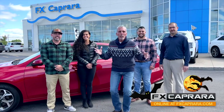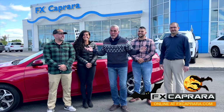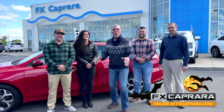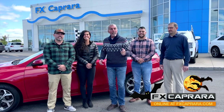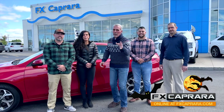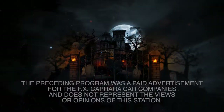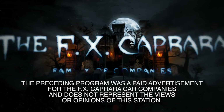Time to close up another fun show. Is it hard to believe fall is here? October? Well, it's time — it's cooled off, but the hot deals are still here at FX Caprera. October is the best time to buy. From all of us at FX Caprera Honda, FX Caprera Kia, FX Caprera Dodge Chrysler Jeep in Alexandria Bay, FX Caprera Ford, and FX Caprera Harley-Davidson — we'd like to say two great words this month of October: Happy Halloween! The preceding program was a paid advertisement for the FX Caprera car companies and does not represent the views or opinions of this station.